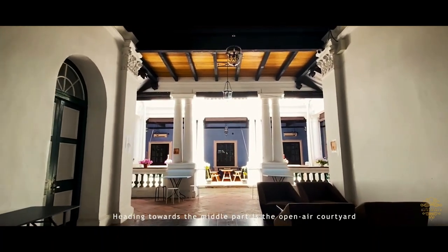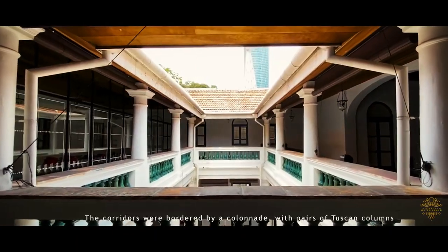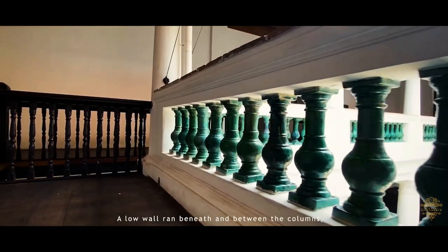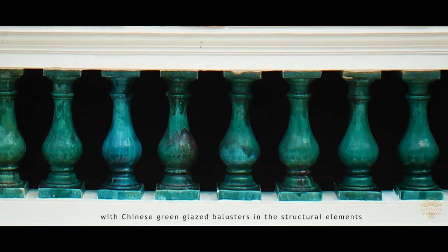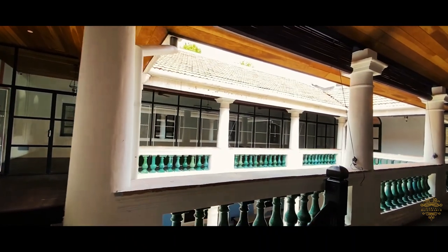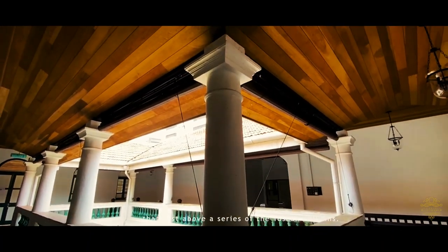Heading towards the middle part is the open-air courtyard which connects the indoor and outdoor areas. The corridors are supported by a colonnade with pairs of Tuscan columns which support the floor above, with a lower ground beneath and between the columns, featuring Chinese green-glazed balusters that match those on the front and side. Continuous cornices form the upper moulding of the entablature that rests above a series of Tuscan columns.